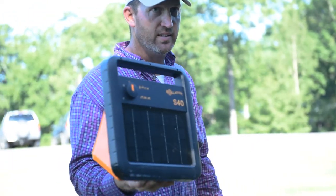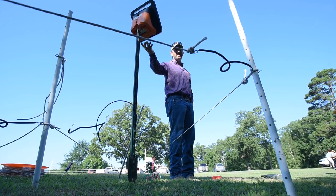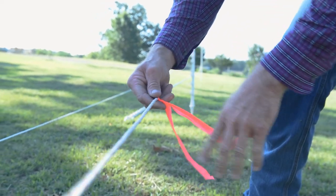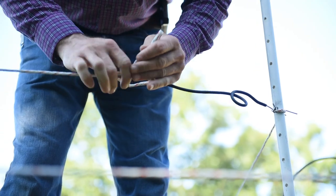You will need an electric fence charger, polywire, grounding, posts, and a little knowledge to easily install. It helps to add some flagging in between the posts to condition deer to notice and avoid the fence.